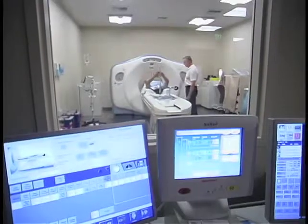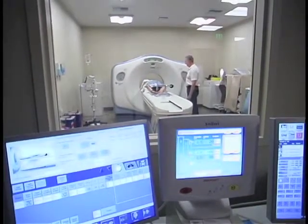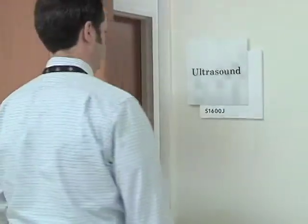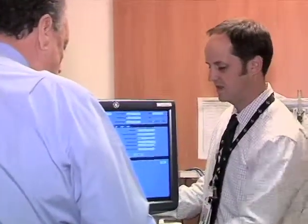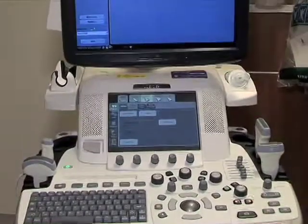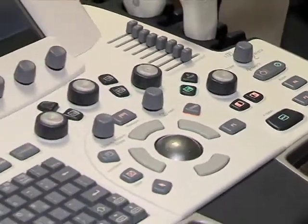When you have a child that needs an imaging study, let's use a CT scan for example, you want to be in an institution that tailors that CT examination specifically for a child. Because of radiation dose, we want to minimize exposure to the child, but at the same time make a correct diagnosis. And we try to choose an imaging procedure that doesn't use radiation to begin with, like ultrasound. And if that doesn't answer the question and we need to do something else, we'll do it at that time.